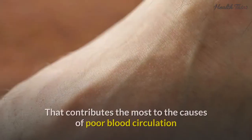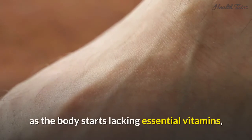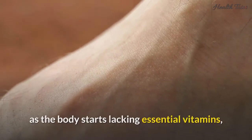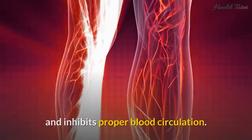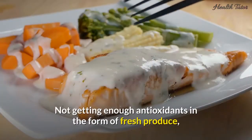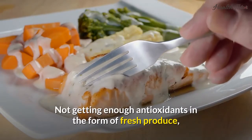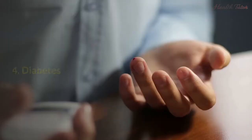Three: Poor nutrition. Poor nutrition contributes greatly to the causes of poor blood circulation. As the body starts lacking essential vitamins, minerals, and elements, blood vessels become extremely fragile and proper blood circulation is inhibited. Not getting enough antioxidants in the form of fresh produce, oily fish, and whole grains enables toxic buildup in the entire body.